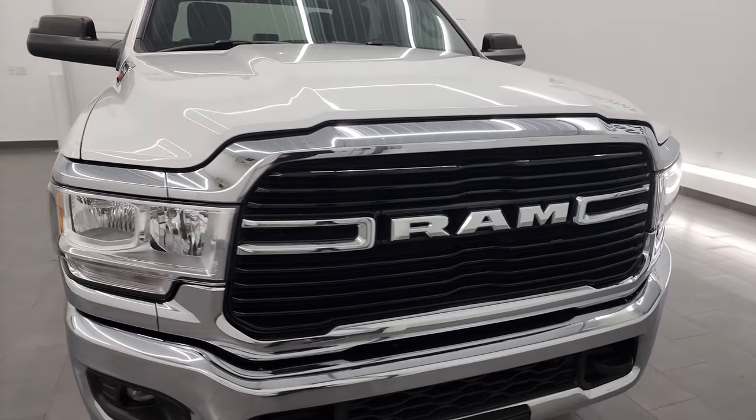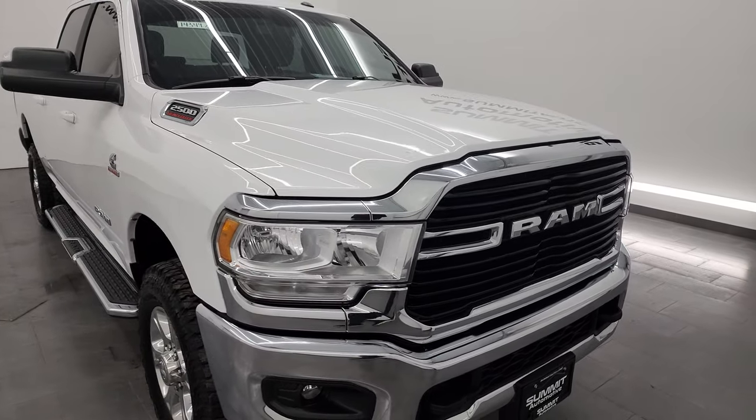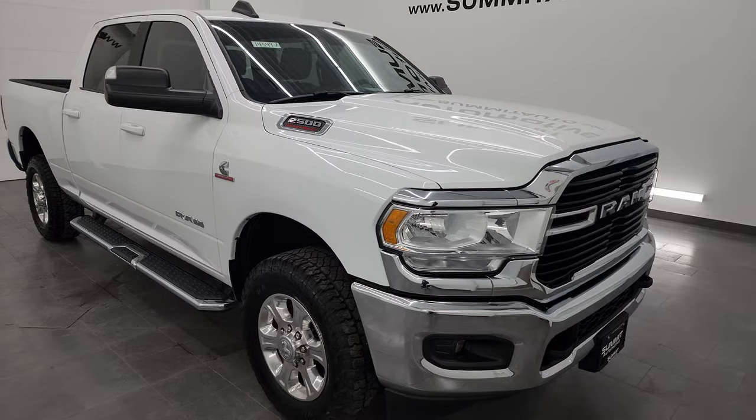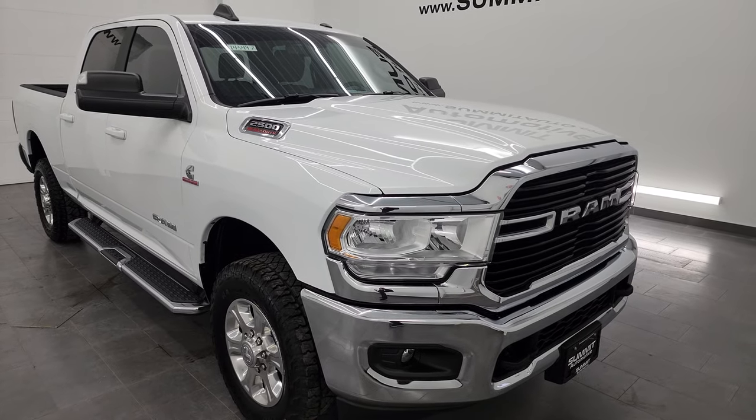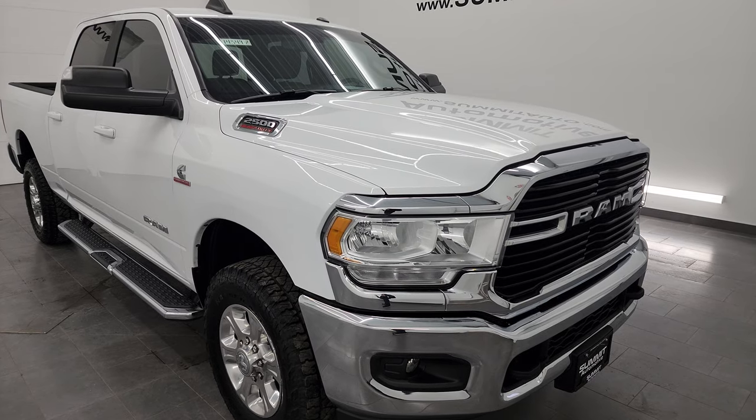This truck has been fully safety inspected by our service shop per the state of Wisconsin inspection process. It has a fresh oil and filter change, all the fluids have been checked and topped off. This truck is 100% ready to go.